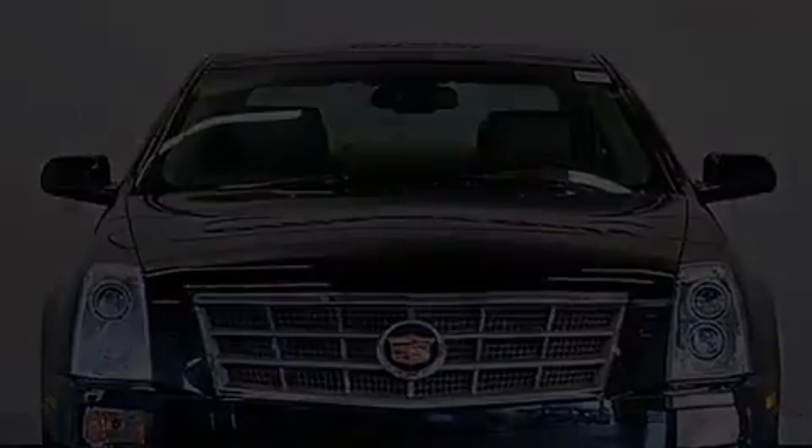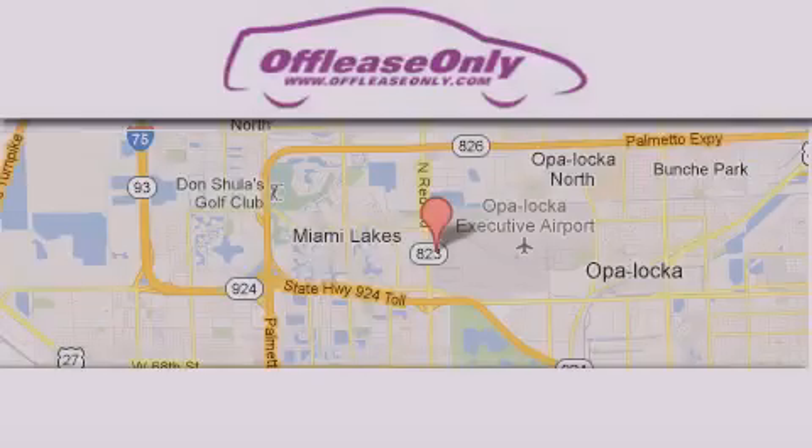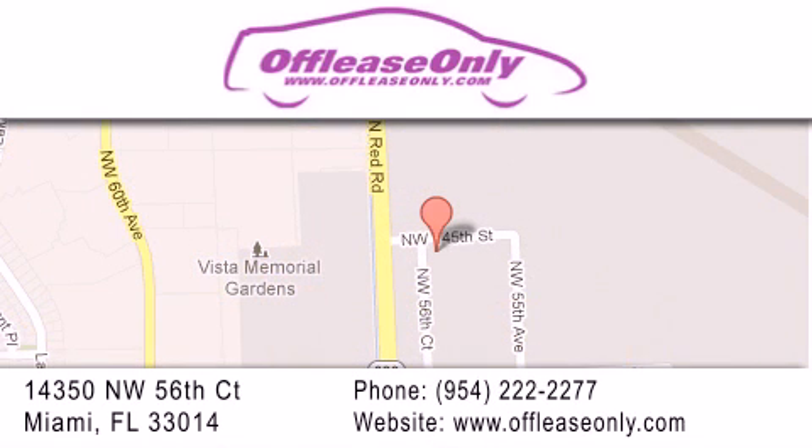Contact us today to schedule your opportunity to see this automobile in person. Off-Lease Only Miami is located at Northwest 145th, just east off 57th Avenue, south of 826, and north of Crotigny. We apologize for some navigation systems not recognizing our address.